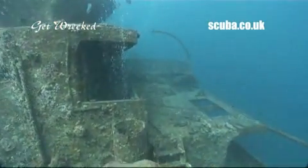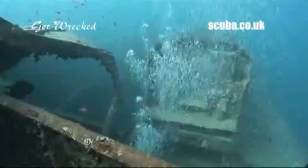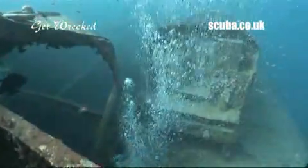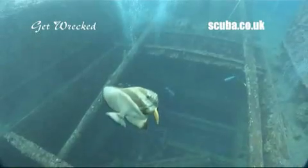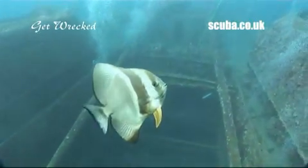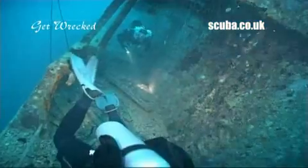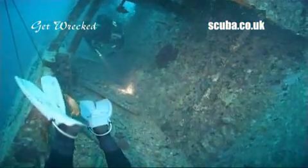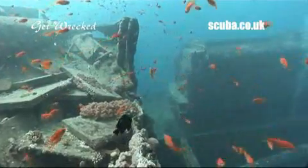No prizes for guessing that the mighty Thistlegorm is one of the stars of the itinerary. Weather permitting, the plan is usually to dive this super wreck three times, including a night dive. This 130-meter long military supply ship lies at a perfect diving depth of 30 meters near the start of the Gulf of Suez.